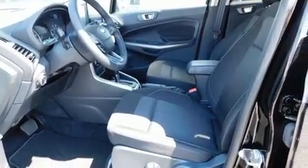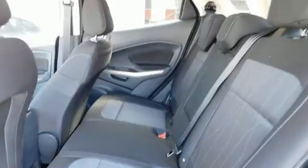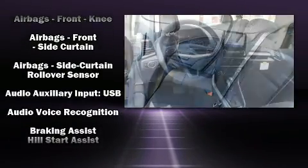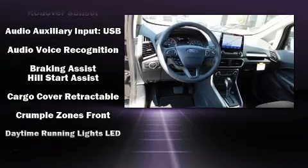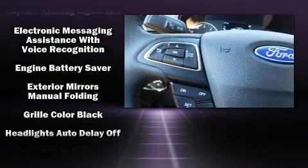It's equipped with tons of terrific amenities, but it won't break your budget — like heated seats, a leather steering wheel, remote keyless entry, a roof rack, and cruise control. Passenger security is always assured thanks to the various safety features.